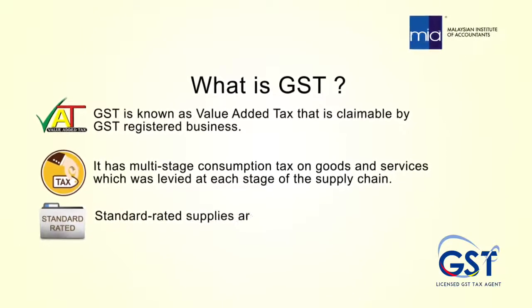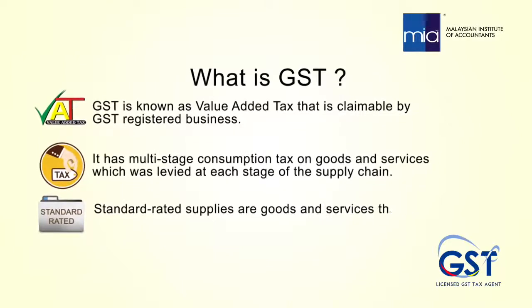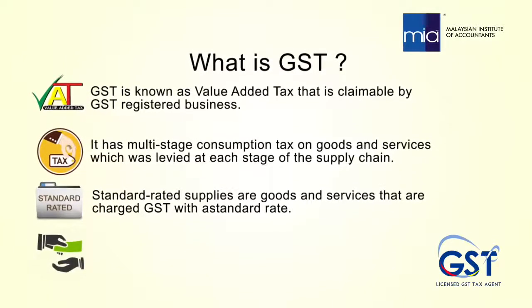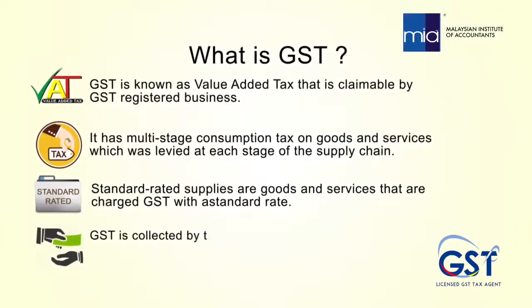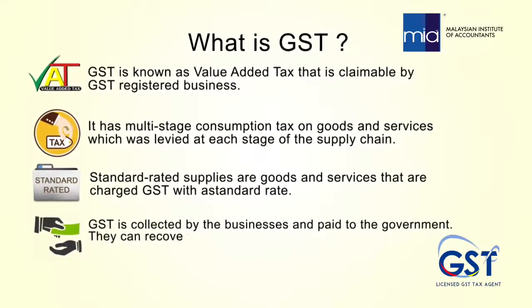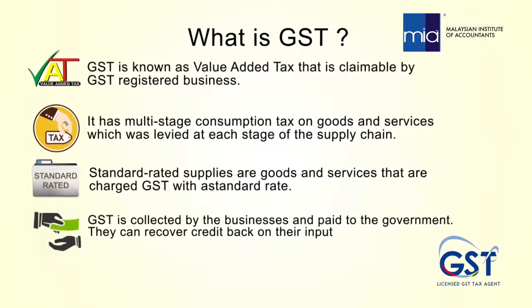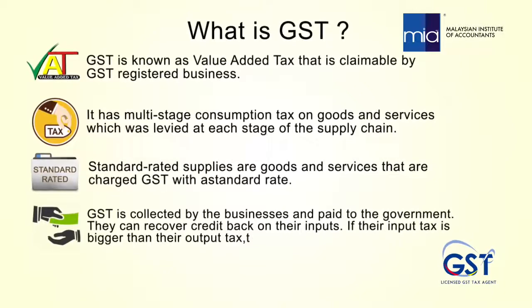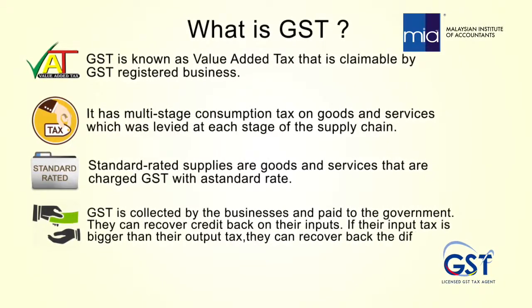Standard-rated supplies are goods and services that are charged GST with a standard rate. GST is collected by the businesses and paid to the government. They can recover credit back on their inputs. If their input tax is bigger than their output tax, they can recover back the difference.